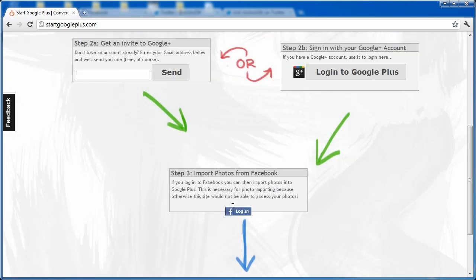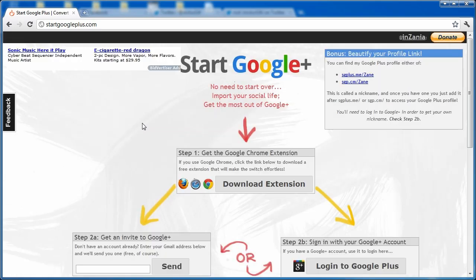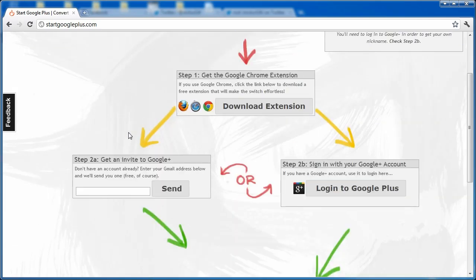The website also has a bunch of cool info telling you exactly what to do. You can even sign up for a Google Plus invite right there. So if you want an invite to Google Plus, just go to startgoogleplus.com, sign up, and it'll give you all the instructions from there.